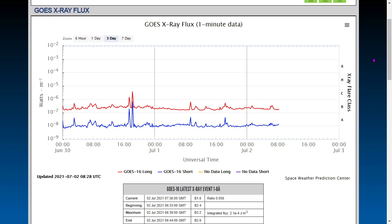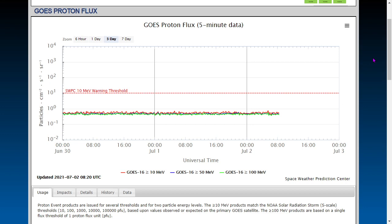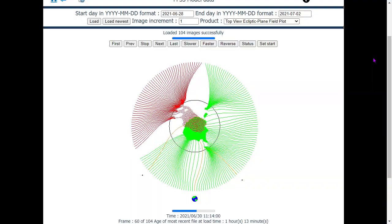Here's the x-ray flux over the past three days. Earth-facing quiet is still ongoing. Don't be surprised to see this increase precipitously at any moment, as the sunspot situation is pretty significant right now. Here's the proton flux over the past three days — no coronal mass ejection strikes and no spikes in the proton flux.